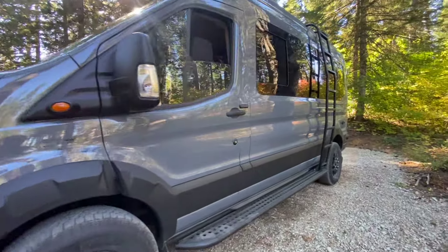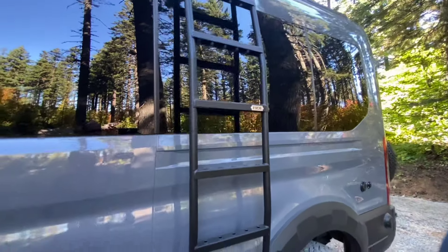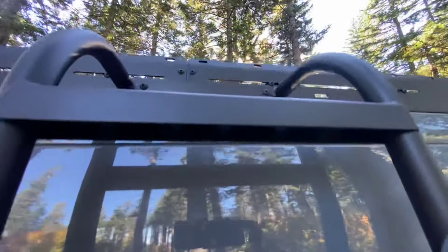Awesome customers — super active, outdoorsy family based out of Bellingham, Washington. So if you're up there, you'll see them mountain biking and skiing and doing all that fun stuff. This is a 2024 Ford Transit Trail in carbonized gray.